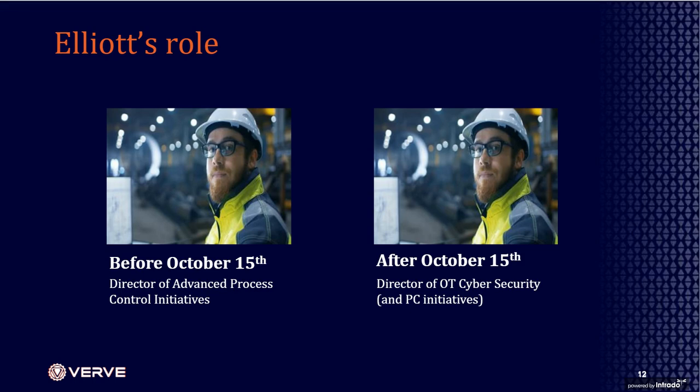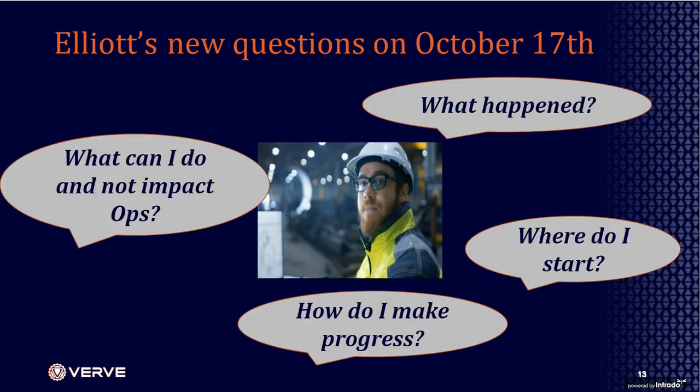An organization with relatively little security then had to figure out where to go next. Elliot switched from being the advanced process control initiatives leader to now heading OT cybersecurity. He faced the challenge many organizations face — even those not yet attacked — whose leadership said we have to get ahead of this. Questions: What happened? How did this happen? Where do I start? How do I begin to secure these systems? How do I make progress consistently against security threats, and how do I do this without impacting operations?